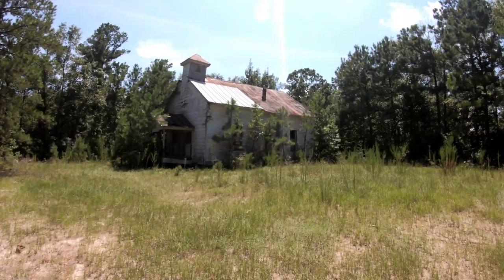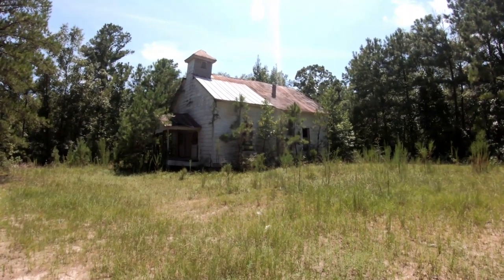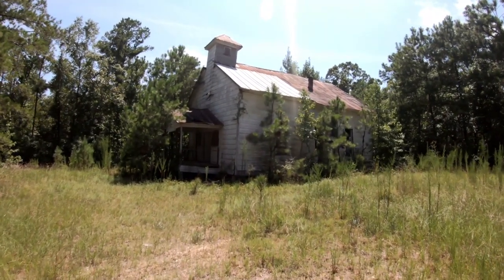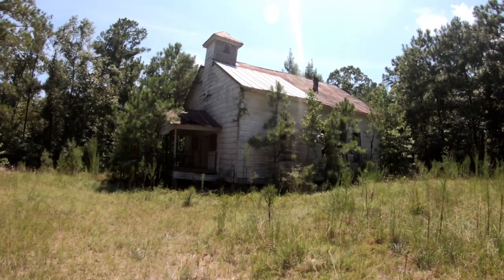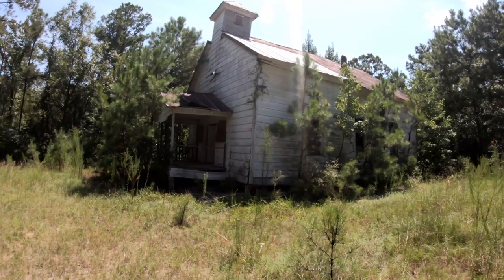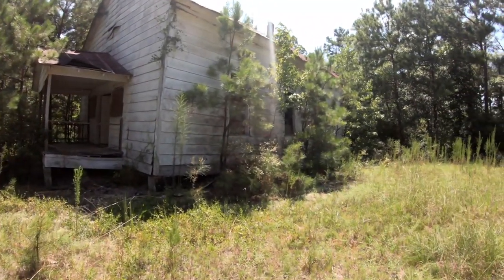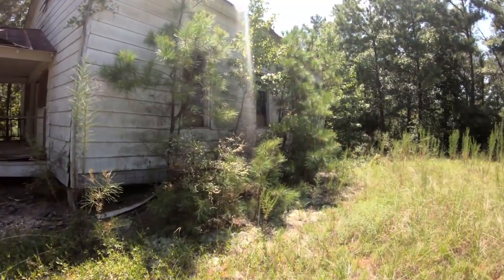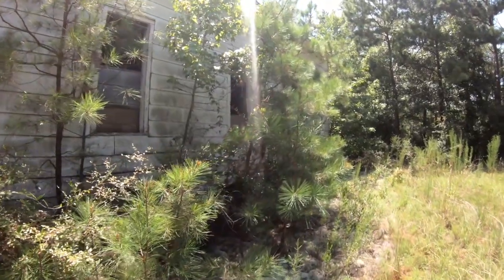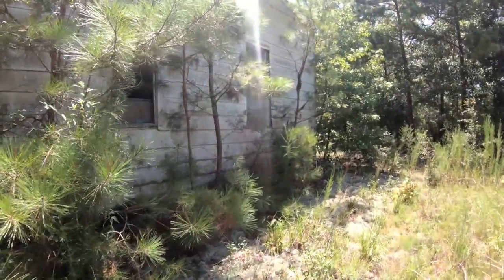I'm surprised at how much of that grew. Man, this place is really cool. It kind of almost has a creepy vibe to it. So we're in Alabama today exploring some dirt roads and came across this, and it's like — absolutely got to film it.